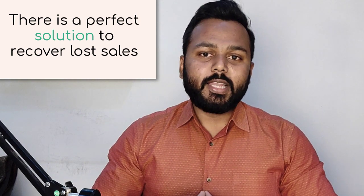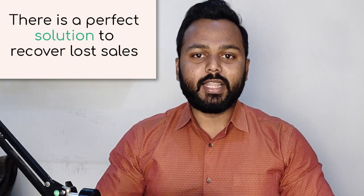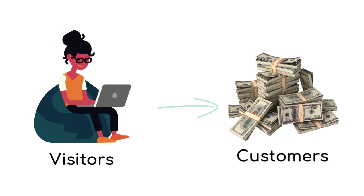Now, what if I tell you that there is a perfect solution that can help you overcome these challenges by integrating your WooCommerce store with WhatsApp, and you can convert visitors into paying customers?